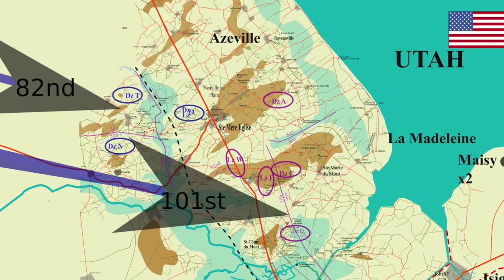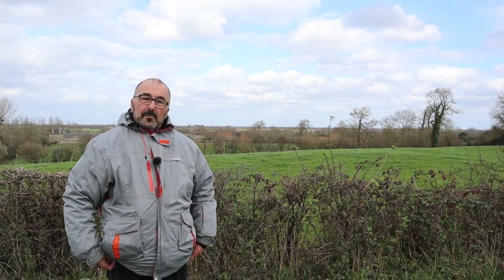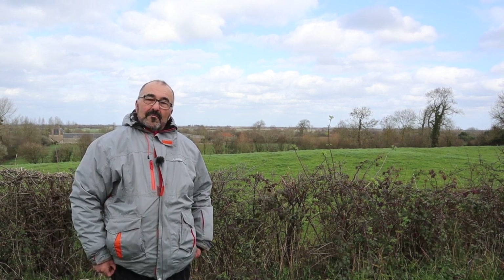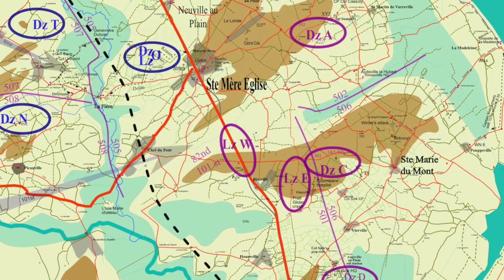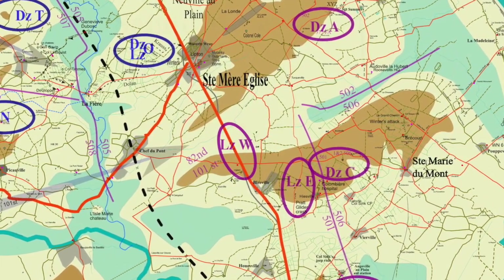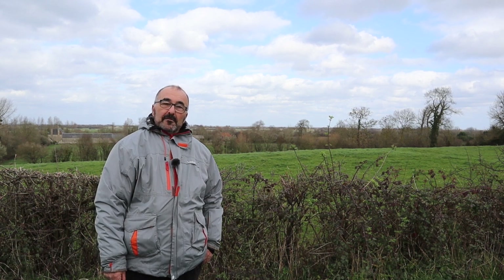The 101st were landing around half past one and the 82nd around half past two in the middle of the night. Forty minutes before the main body of paratroopers came in, pathfinders would come in — three teams for each landing zone. There were three landing zones for each division, and the pathfinders had to find the drop zone by navigation of the pilot and navigator, land as near as possible, and set up a Eureka beacon which would give out a radio signal.